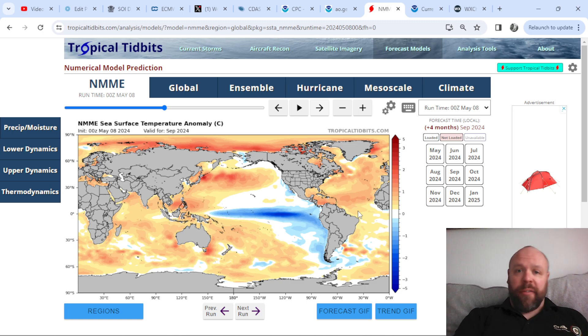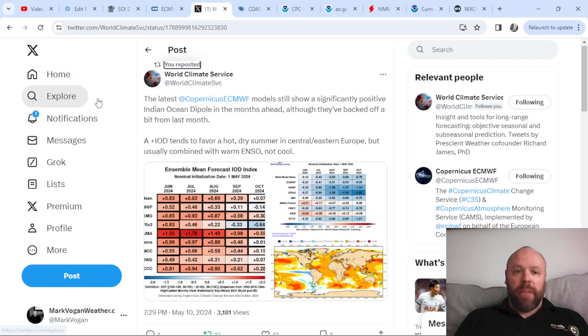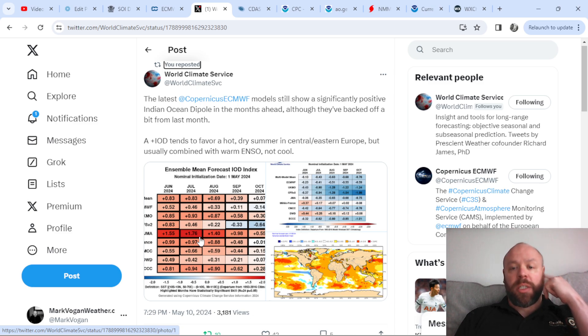I'm trying to join the dots together with regards to the upcoming forecast, which will be released a week on Sunday — the 26th of May at around 4pm on the live stream. That's a good reason to hit that subscribe button if you haven't already done so. There's also an interesting tweet by World Climate Service talking about the Indian Ocean Dipole. The latest Copernicus ECMWF models still show a significantly positive Indian Ocean Dipole in the months ahead, although they've backed off a bit from last month.